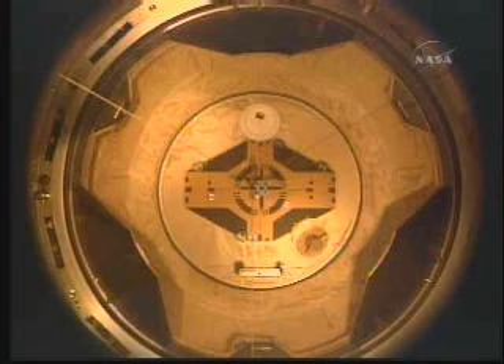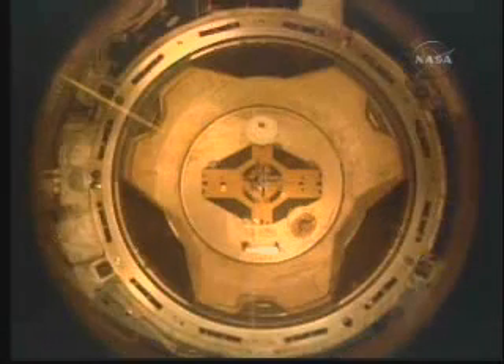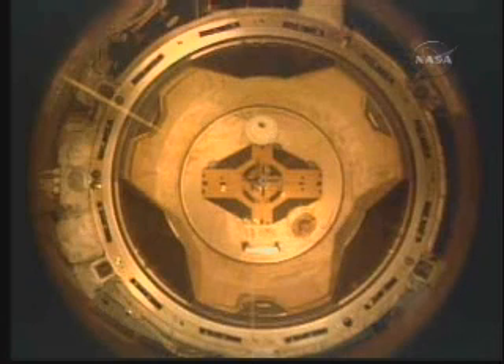The shuttle spent a total of 10 days, 5 hours, and 8 minutes docked to the space station. This is sequential still video being sent down through the shuttle's S-band antenna, as a video downlink isn't currently available.